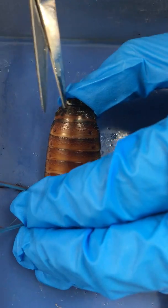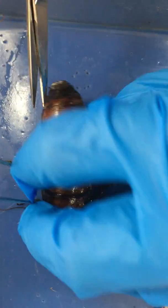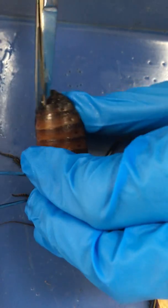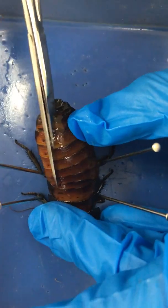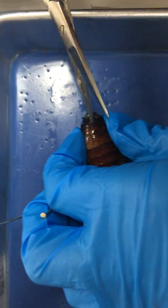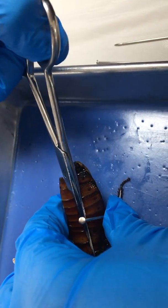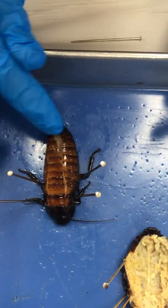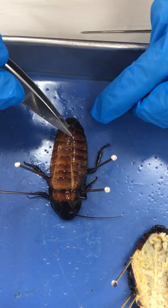I'm going to slide my scissors underneath one of these tergites and then start cutting. I want to keep my cuts nice and shallow and kind of cut up as I cut so that I'm not cutting deep and destroying the organs. I'm going to do that the same way on the left side. Basically, I've created this little flap — you might have to cut the end of your flap off, but you should be able to peel it away.